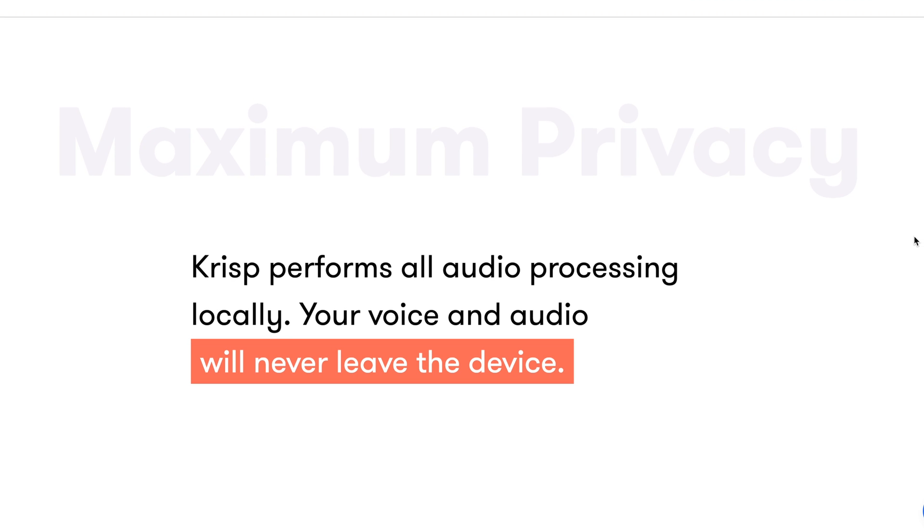It's really important to note that this is done locally on your computer — it's not sending your audio off to the cloud somewhere. It's also done in real time, so there is next to no delay or lag, none that I've noticed. It is amazing.